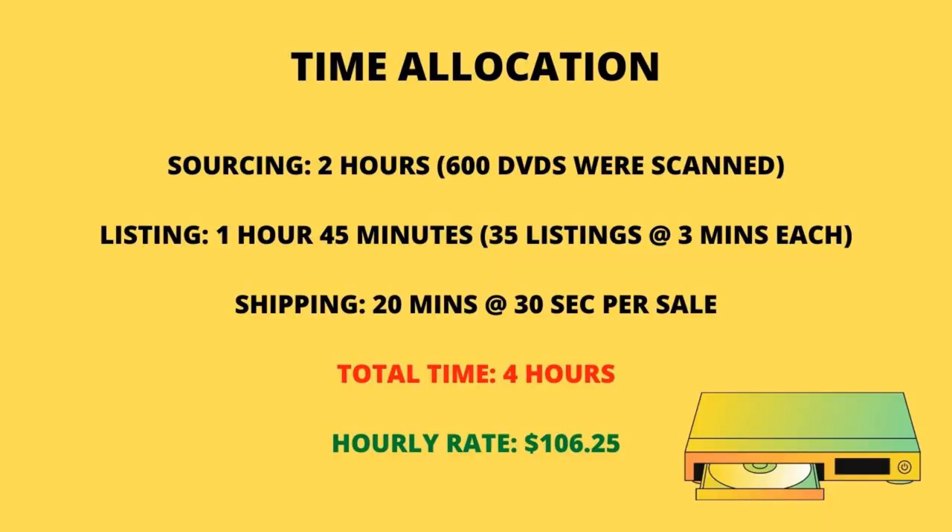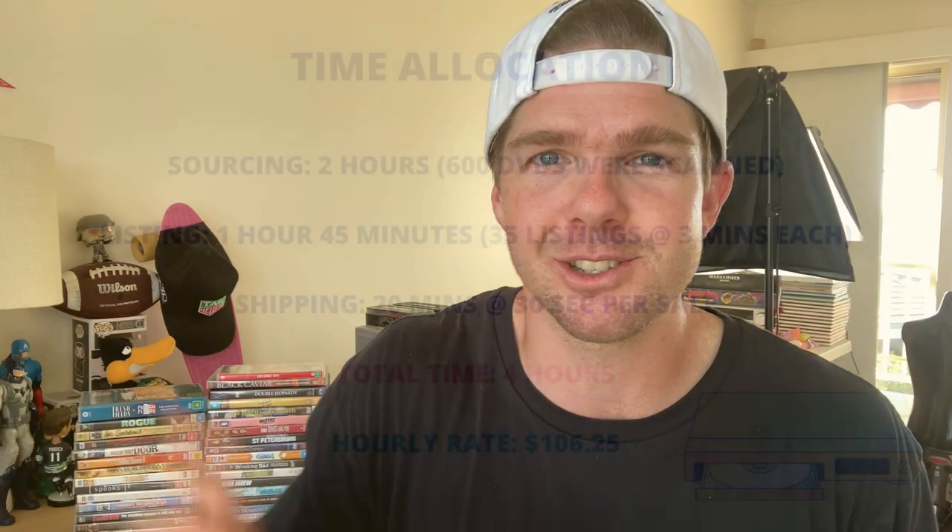That's pretty much exactly what it takes, and it works out to $100 an hour — three hours 45 minutes of work today, then 20 minutes down the road when items sell. This exercise is completely worth it and has really blown my expectations out of the water. I thought there'd be some money to be made, but not quite $100 an hour. I really encourage you guys to give this a go, especially over the holiday period. Just pick one op shop, work off $10 plus, and scan every single DVD.